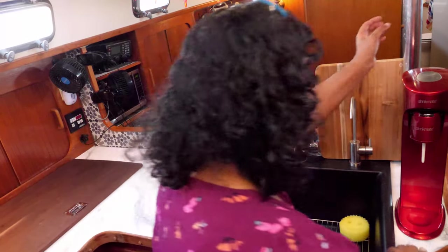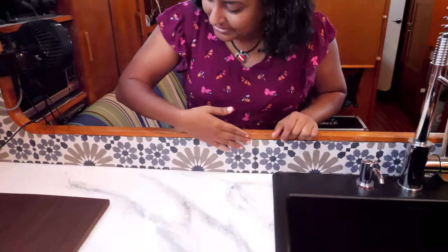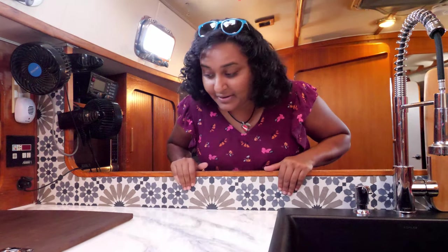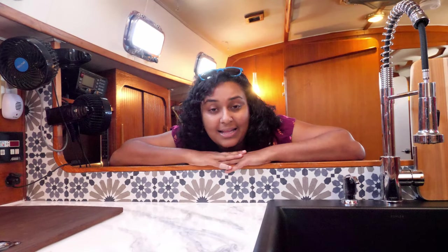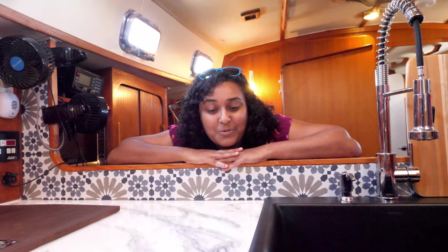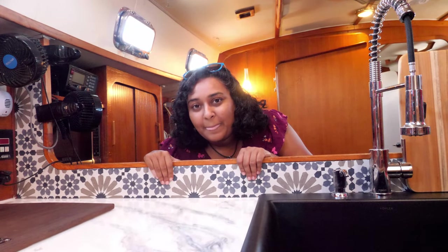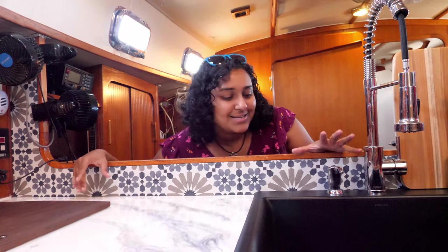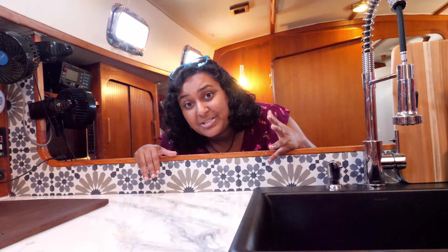Our beautiful backsplash. This backsplash is real tile but very versatile and tough. We absolutely love it because it makes this feel more like a regular kitchen, along with this ginormous sink. It's the first thing you see when you come down into our boat, so we feel like this is the most important space — it's our foyer, our grand staircase, our most proudest project we've done.